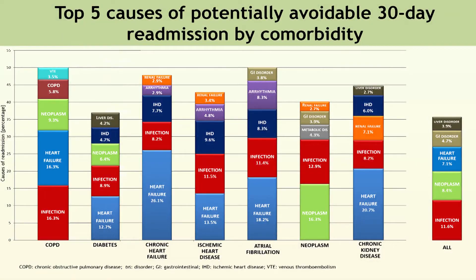Interestingly, almost all of the top five diagnoses of potentially avoidable readmissions for each comorbidity were possible direct or indirect complications of that comorbidity. For example, patients discharged with a comorbidity of neoplasm were most frequently readmitted for care of their neoplasm or possibly related complications like infection, metabolic disorder, gastrointestinal disorder, or renal failure.